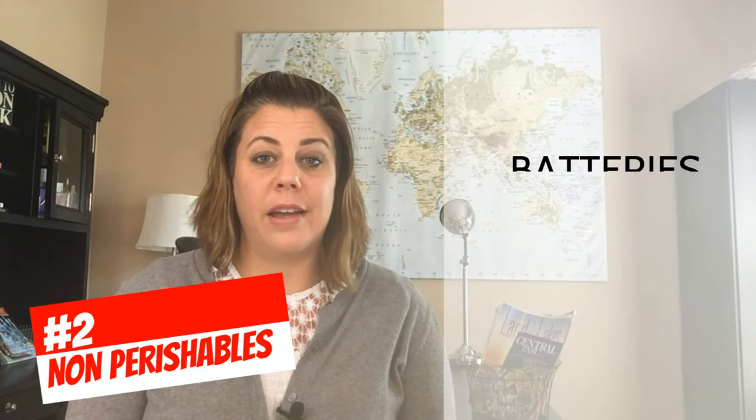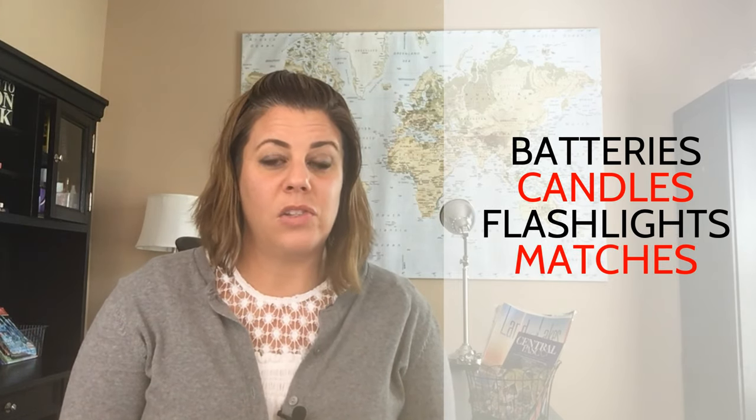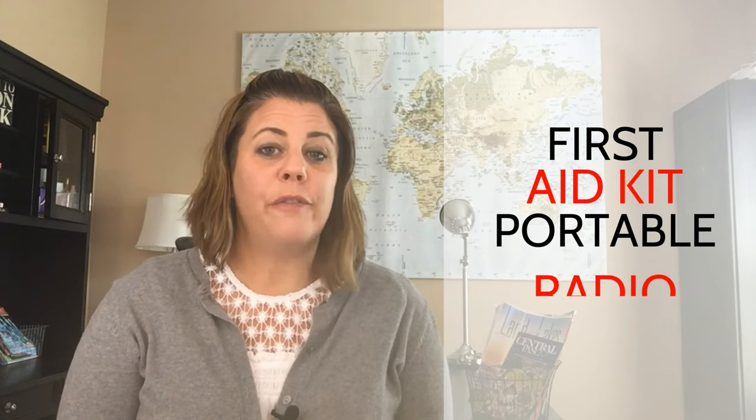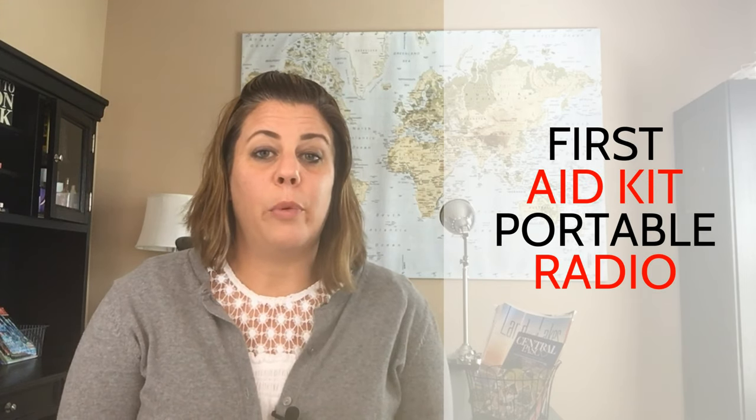Sometimes we will flock to Georgia as well. Step two would be to keep non-perishable items on hand at all times. These would be your batteries, candles, flashlights, and matches — make sure they're in a container that stays dry. Any prescription drugs you would need, keep a three-day supply of water for each member of your family.